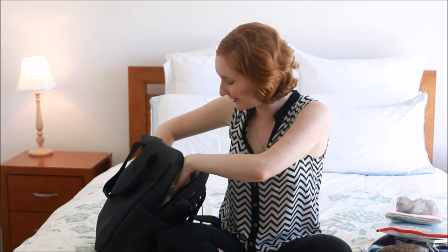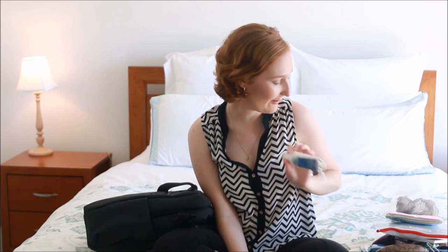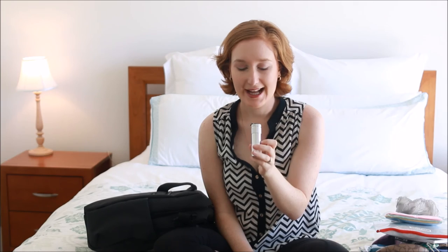I've forgotten two things! I have my sunscreen — I am a very pale person and I definitely need sunscreen to apply every day. And I have a little mini torch, which I've put fresh batteries in, so I can find my way at night.